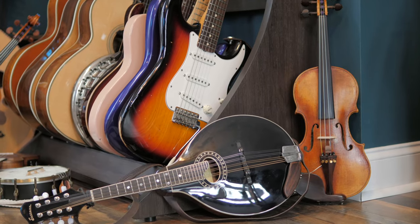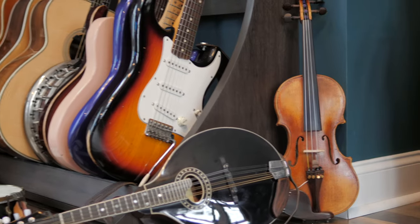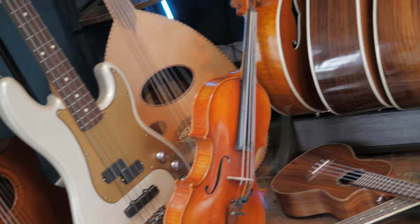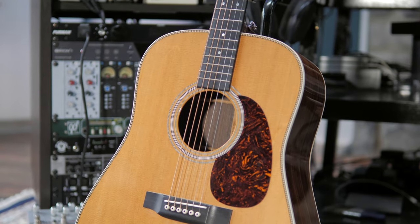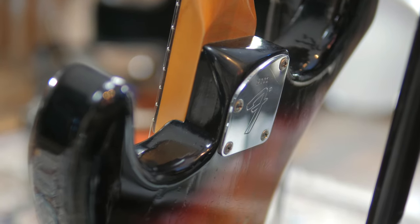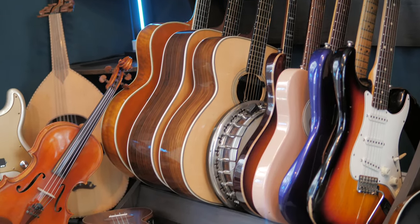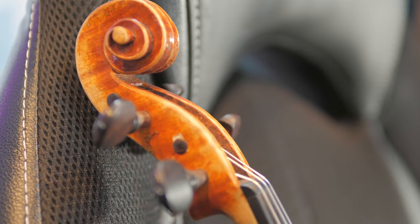A comment I get pretty often is asking about the instrument that I'm playing, or the strings, or the picks, the pickups, whatever. So I thought I'd film a video. I'm just going to go through all the instruments that I own — the exciting ones anyway — talk a little bit about them, how I got them, and grab a clip from a video I have from previously. I also wanted to give a little bit of context because I've never really spoken about myself and what I do.